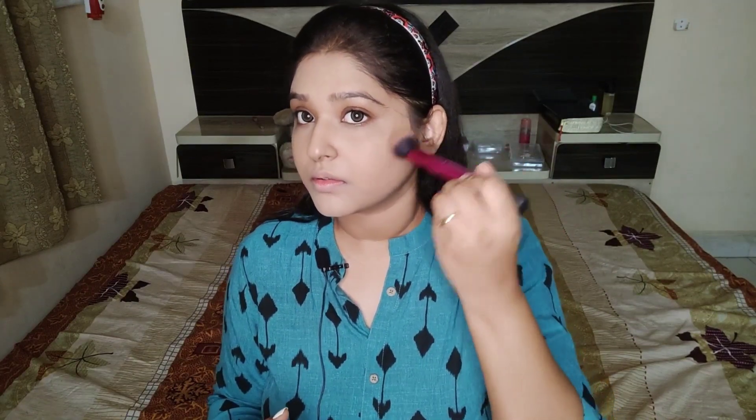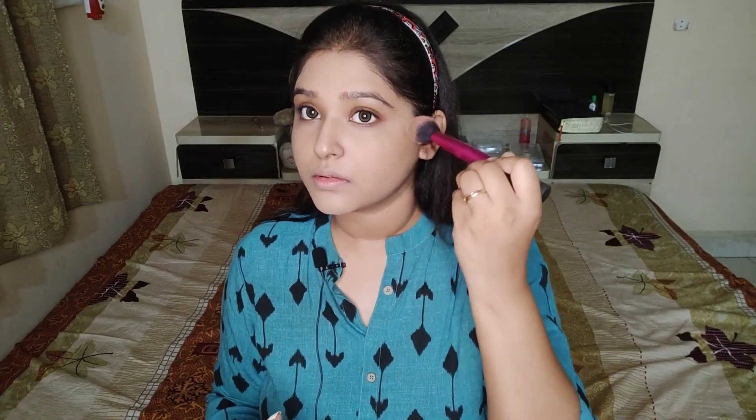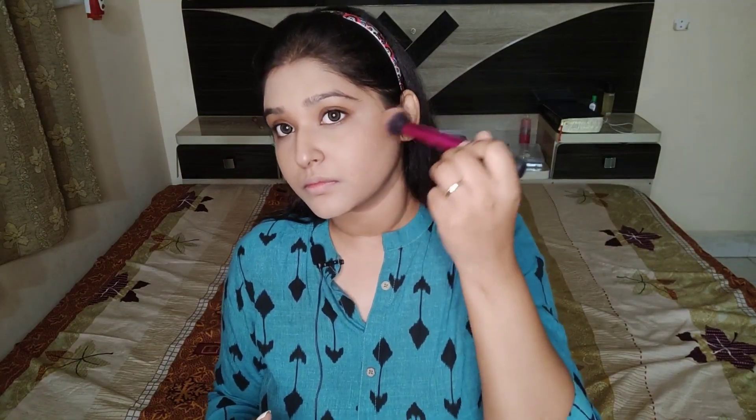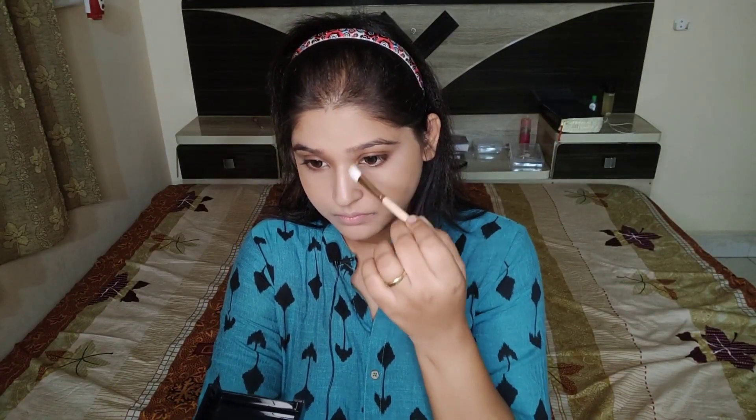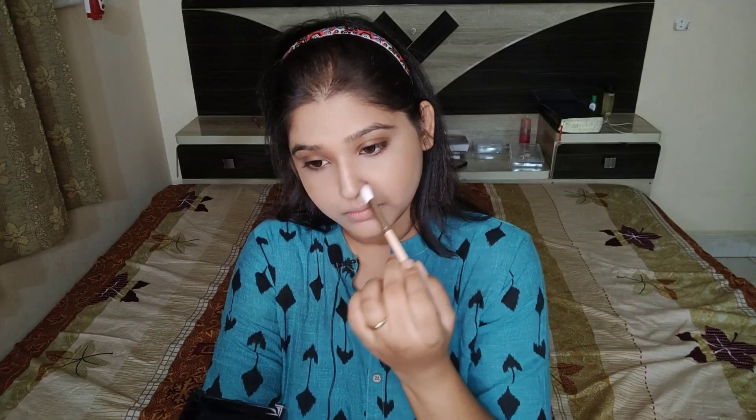Now, after setting my concealer, I'll move on with bronzing my face. I'm using a contouring palette from Wet and Wild and simply giving definition to my face by applying it to my cheekbones, under my jawline, a little bit on my forehead, and contouring my nose as well.